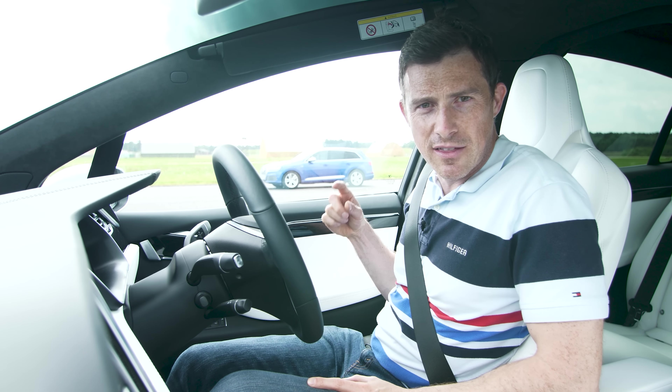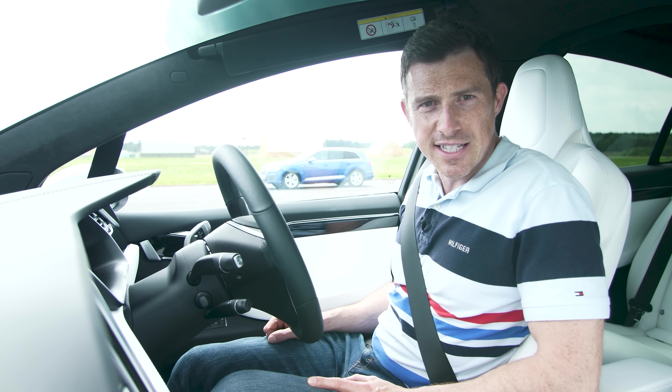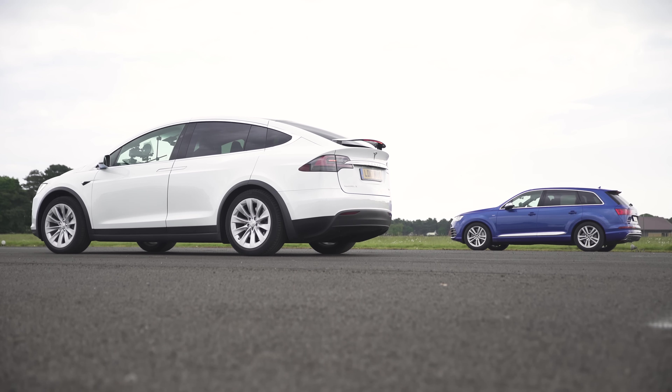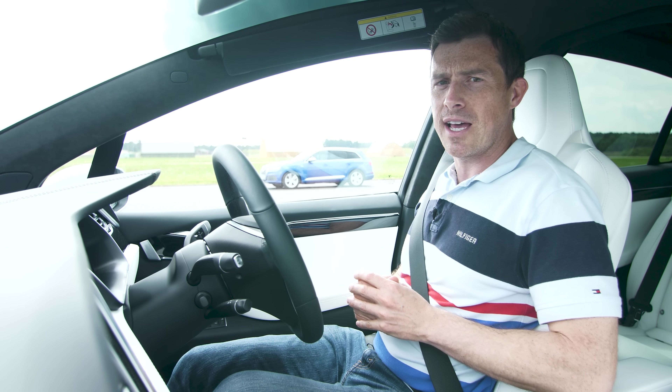I'm in a Tesla Model X 100D, that is an Audi SQ7, and I want to know which gives you the best performance for your money for your seven-seater SUV. Is it electric power or is it diesel power? Now both these cars are fairly matched in terms of their price including options, and they have similar power outputs, so I'm going to put them through a series of performance tests.